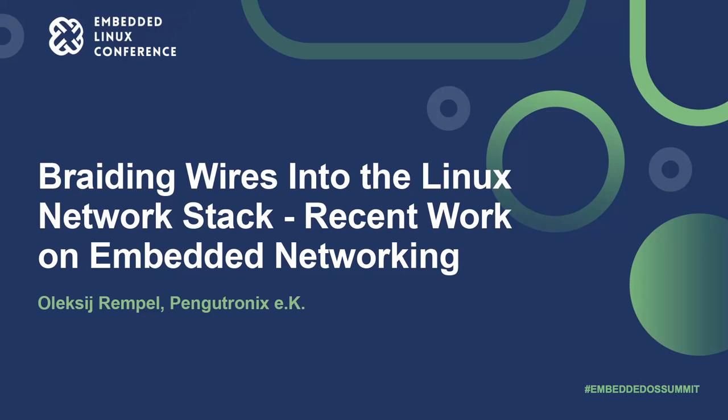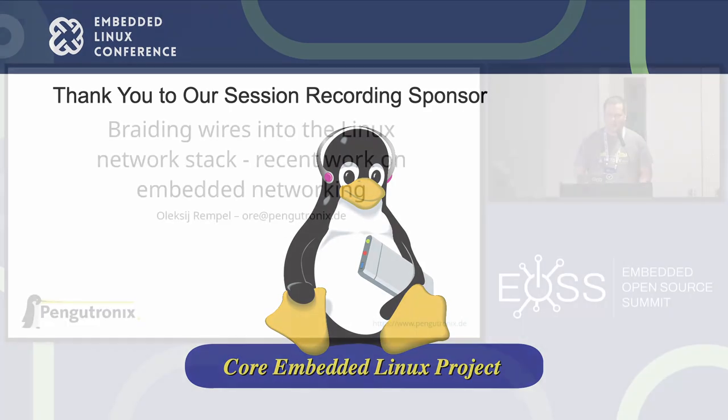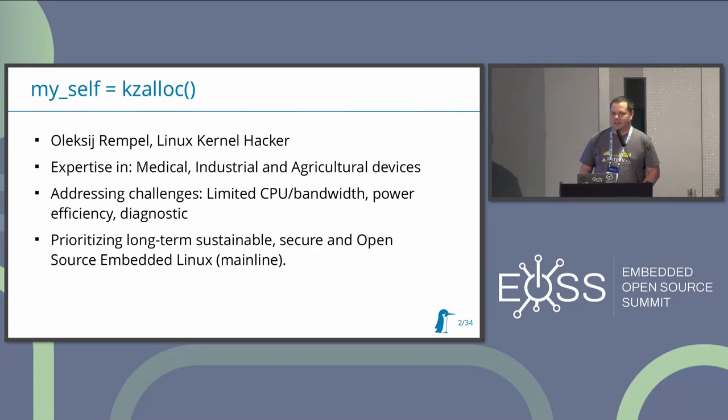Hello everyone. My name is Alexei Rempel. I am working at PitGradtronics and most of my hacking time I'm doing things related to networking and kernel network stack. Most of our recent projects I was working on are related to different types of industries: medical devices, agricultural devices, and so on.